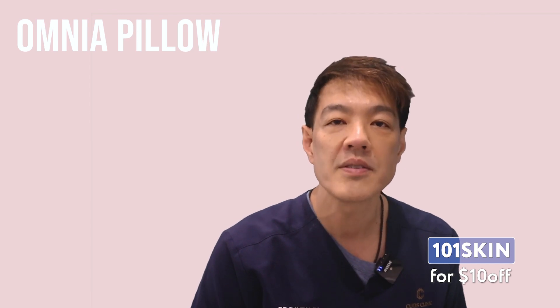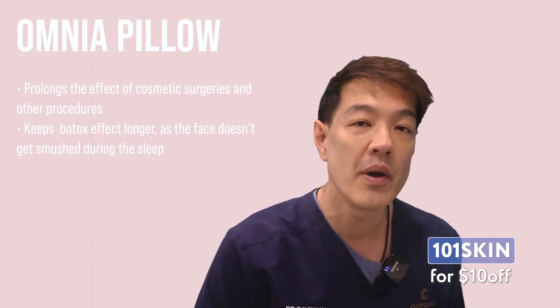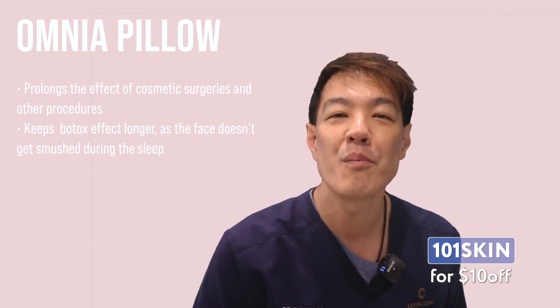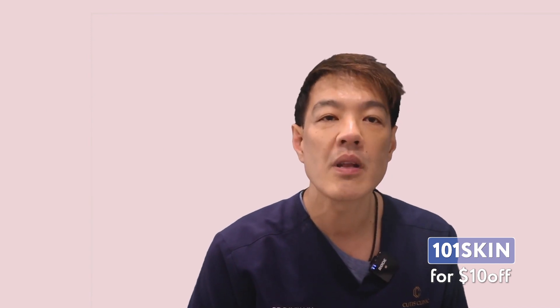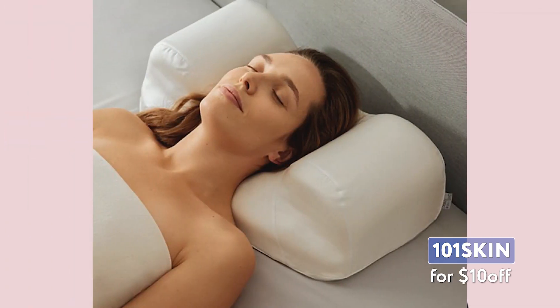Other important benefits include that it prolongs the effect of cosmetic surgeries and other procedures. This can keep the effect of Botox lasting even longer, as the face doesn't get compressed during sleep. For back sleepers, the Sleep & Glow company has produced the Omnia Pillow, which promotes sleeping on the back and facilitates rehabilitation after plastic surgery of the face and neck.